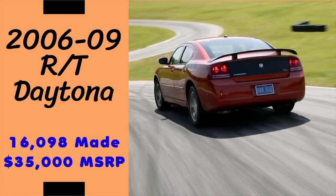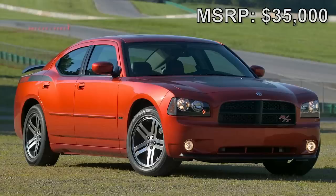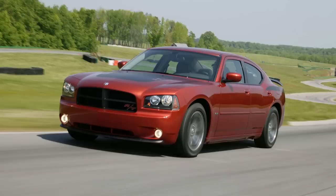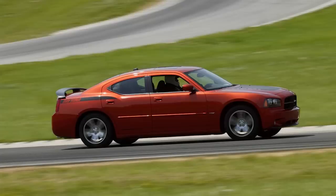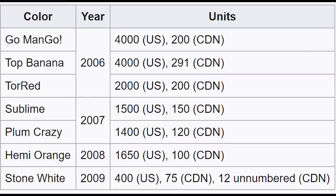Next up is the 2006-2009 Dodge Charger Daytona RT model, with a starting price of around $35,000. To celebrate the Charger's return to NASCAR and the Nextel Cup at Daytona International Speedway, Dodge released this Daytona RT right away in 2006. One main selling feature of the Daytonas were high impact exterior colors not available on other models, with many being throwbacks to Dodge Heritage paint from the past, and each color getting a certain production amount.